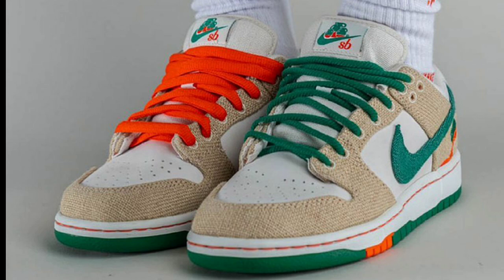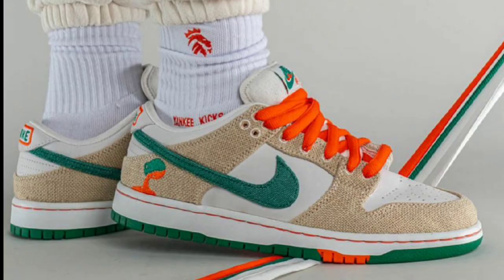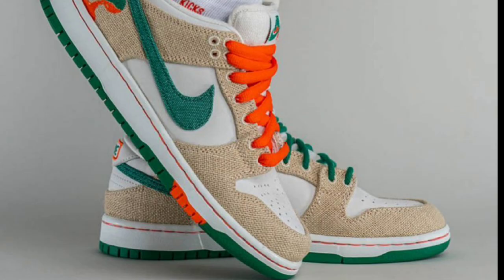Next up, we have the Haritos Nike SB Dunk Low, dropping May 4th for a retail price of $130. This is definitely one of a kind. Phantom, safety orange, and that check is definitely the color scheme. We have a lightly textured off-white leather upper as the base, with bold green swooshes and tan tongues, following suit with the Haritos brand on the lateral ankle, tongue, insole, and heel. The white midsole has that orange stitching, which really makes it pop.